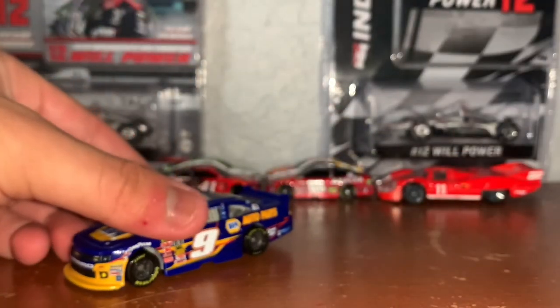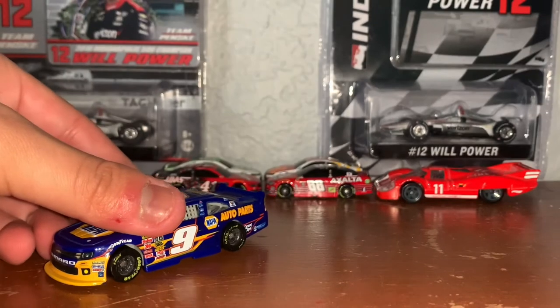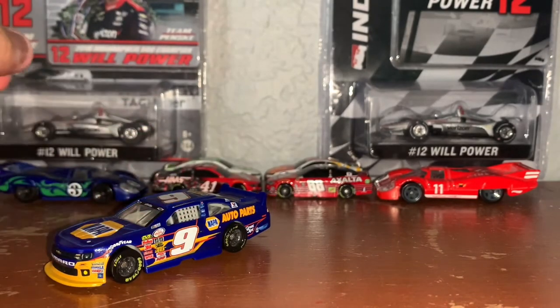Now, I hope we see Chase Elliott do a throwback of this scheme one of these days in the future — not now, because it's still recent or modern-ish, but hopefully in the future we can see this scheme again if he and NAPA are still a thing. You never know.